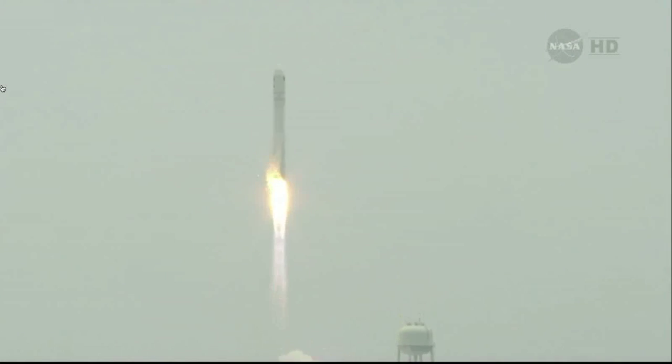Antares off the pad. The SS Janice Voss on its way with the Orb-2 science research supply mission to the International Space Station. TVC nominal.